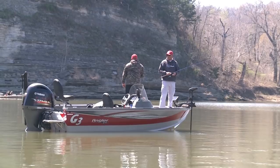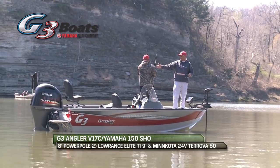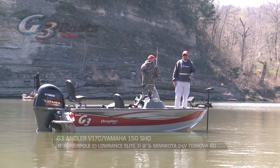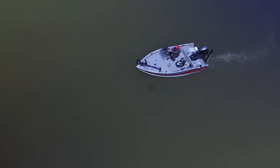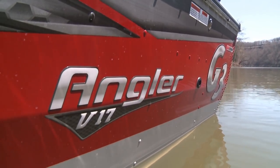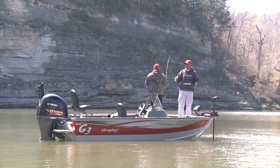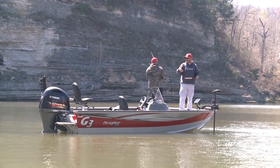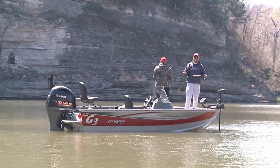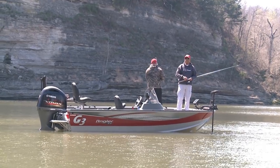As you can see, we're in the G3 V17C — that's a single console. We've got it equipped with the 150 SHO, the power pole, and two Lowrance Elite TIs. This boat is huge for a 17-foot boat — we've got 96 inches across right here. Me and Jeff are up on the front deck with plenty of room. Two live wells, rod locker, storage galore. This is the perfect boat for what we are doing today — great for the river, great for open water, rides really well, it's safe. Check them out at G3boats.com.